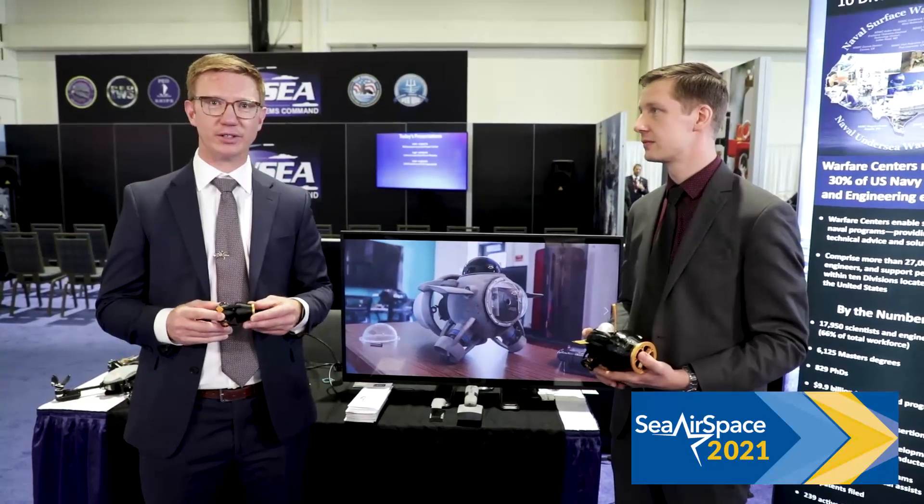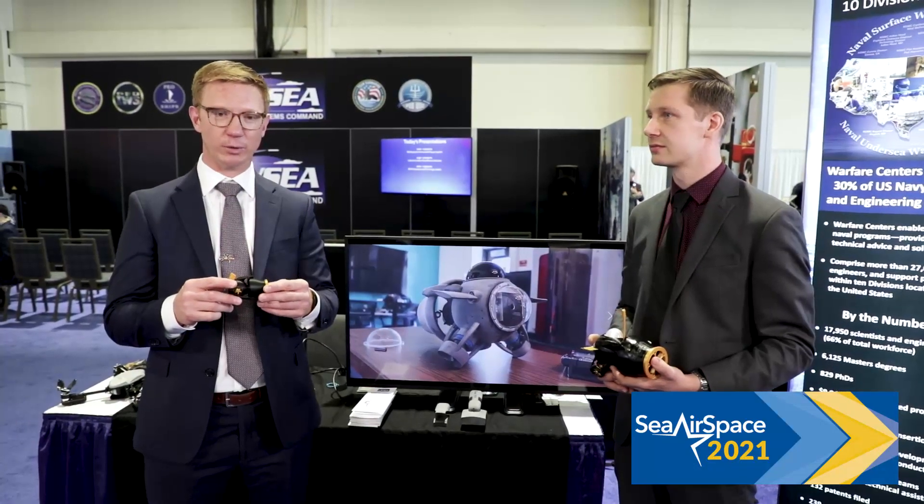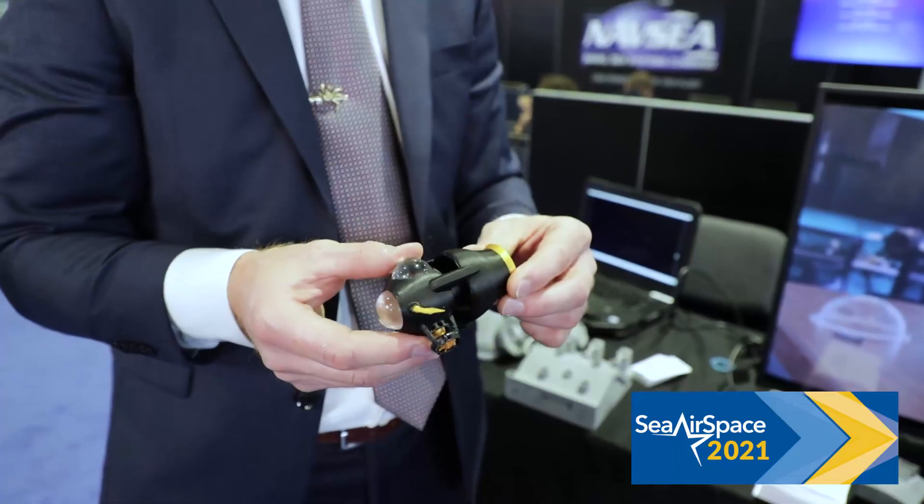I'm Victor Small, Lead Engineer for the Krill Project. And today I want to talk to you about the Krill, the unmanned underwater vehicle that was designed at Keyport.